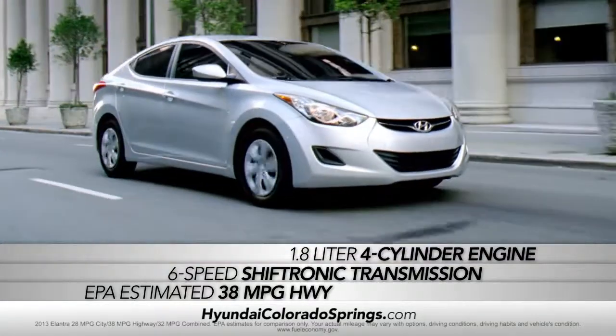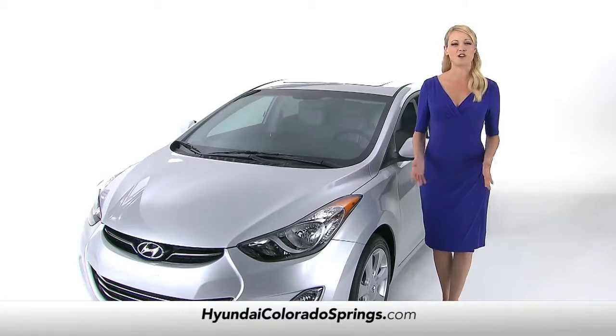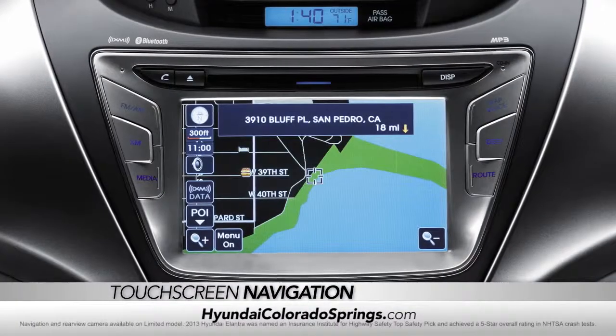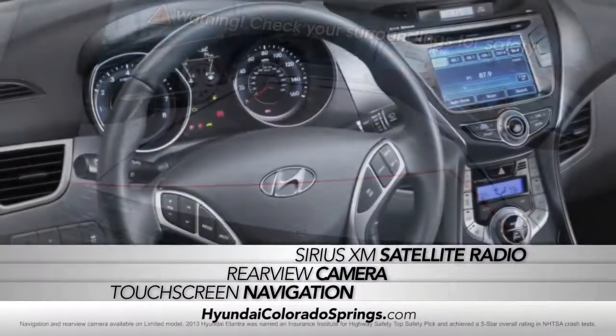And an incredibly responsive 1.8 liter 4-cylinder engine. The Elantra also comes with available technology features like touch screen navigation, rear view camera, and Sirius XM satellite radio.